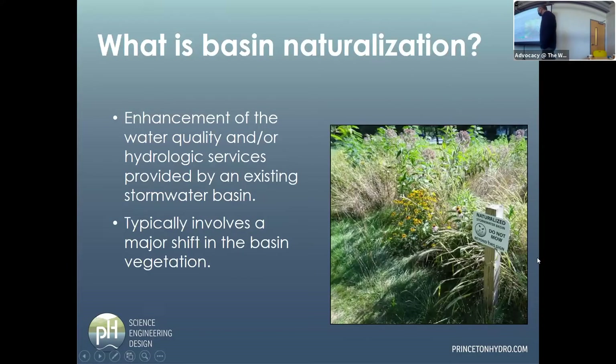So what is it? It's the enhancement of water quality and/or hydrologic services provided by an existing stormwater basin. We're taking something and improving on it, maybe adding some new performance to an existing system. It typically involves a major shift in the basin vegetation. This is a photo of an example project that we'll revisit.